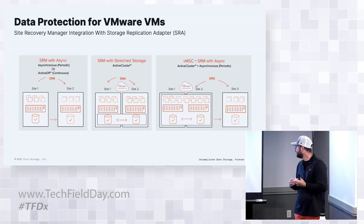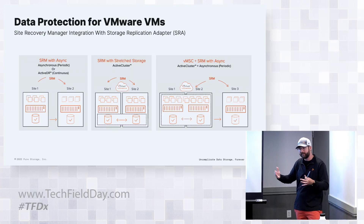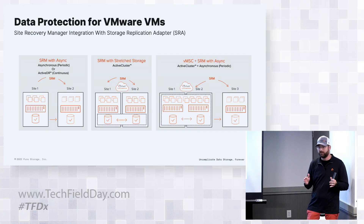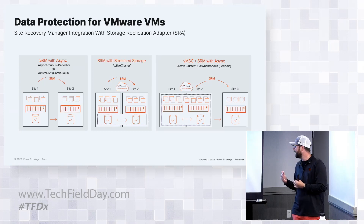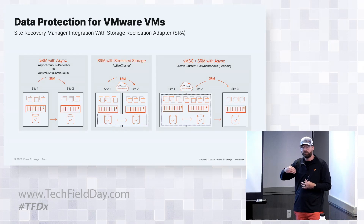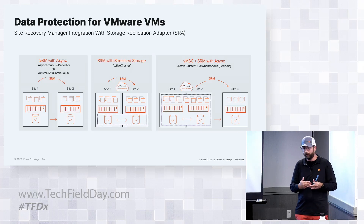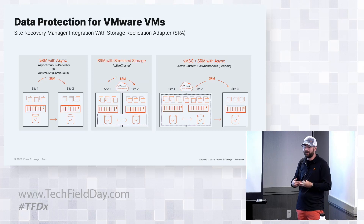Some customers want the best of both worlds - a highly available application within their primary data center stretched with active cluster, but then brought off to a third site. Being able to integrate that for both local and remote failover helps, along with full support for Active DR, active cluster safe mode, making sure we can build upon immutabilities where things cannot actually be changed.